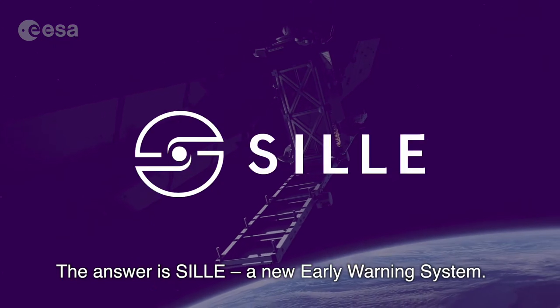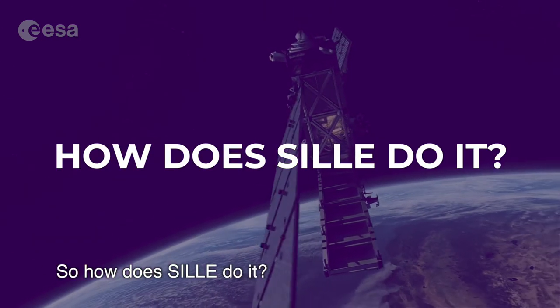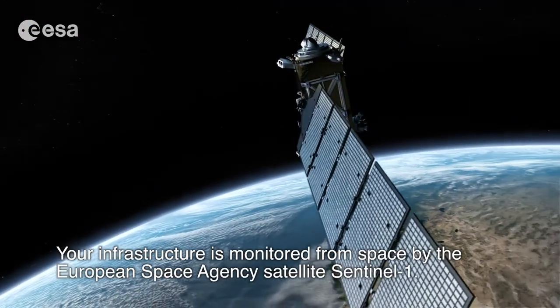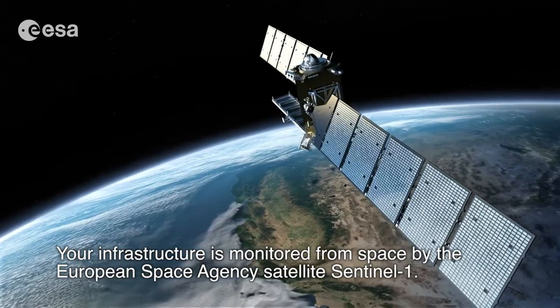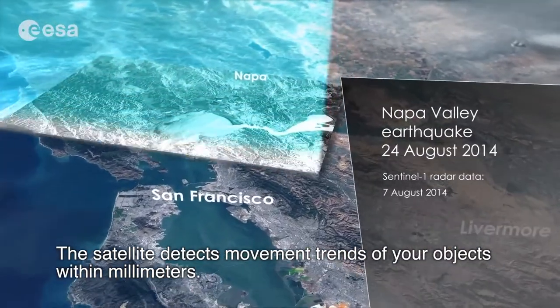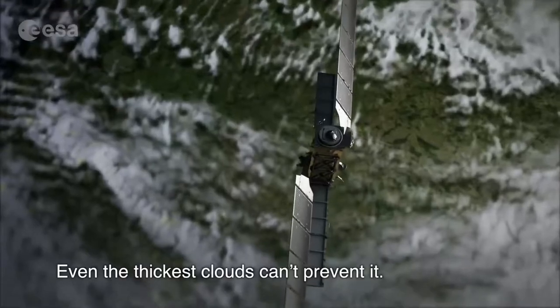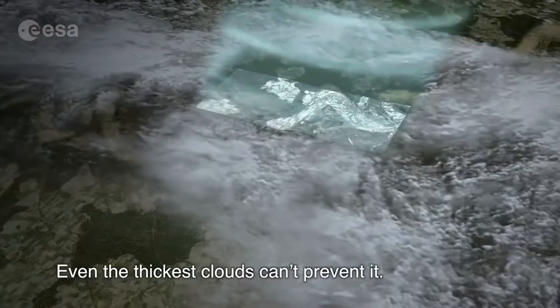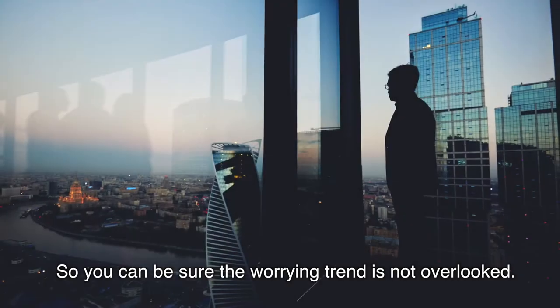The answer is Scylla, a new early warning system. So how does Scylla do it? Your infrastructure is monitored from space by the European Space Agency satellite Sentinel-1. The satellite detects movement trends of your objects within millimeters. The satellite scans our planet by slices — even the thickest clouds can't prevent it — so you can be sure the worrying trend is not overlooked.